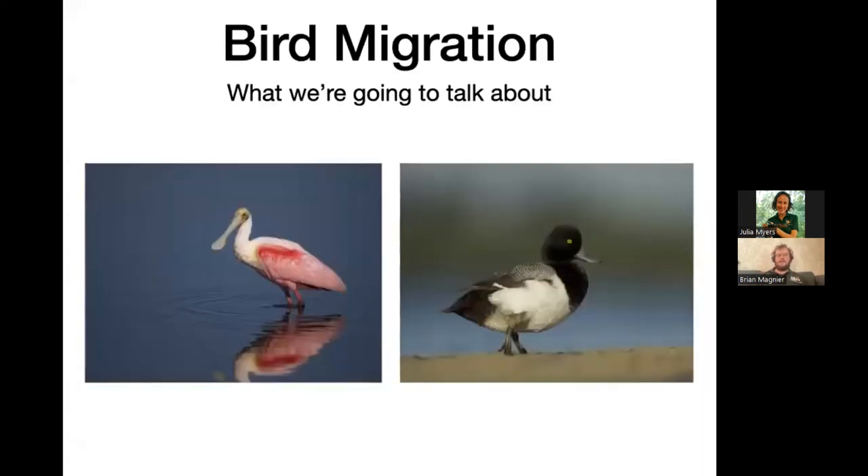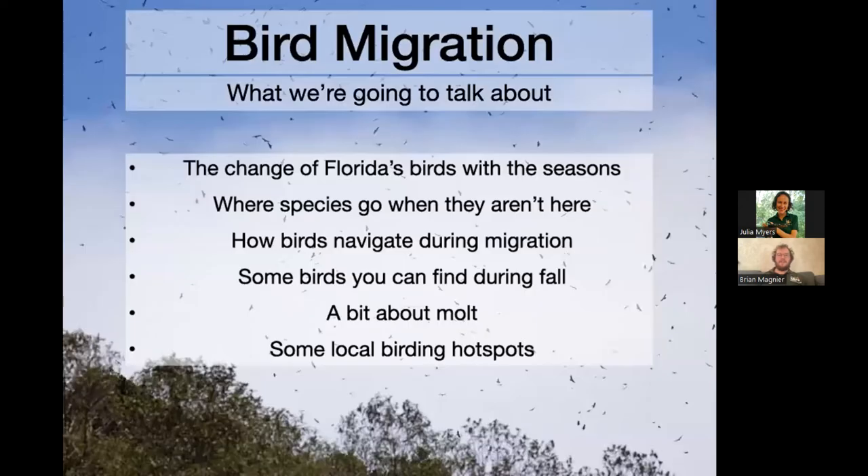We're going to talk about general bird migration and the change of Florida's birds with the seasons, where those birds go when they're not in Florida, how birds navigate during migration, some birds you can find specifically during fall and winter, a little bit about molt, and then we'll end with some local birding hot spots.